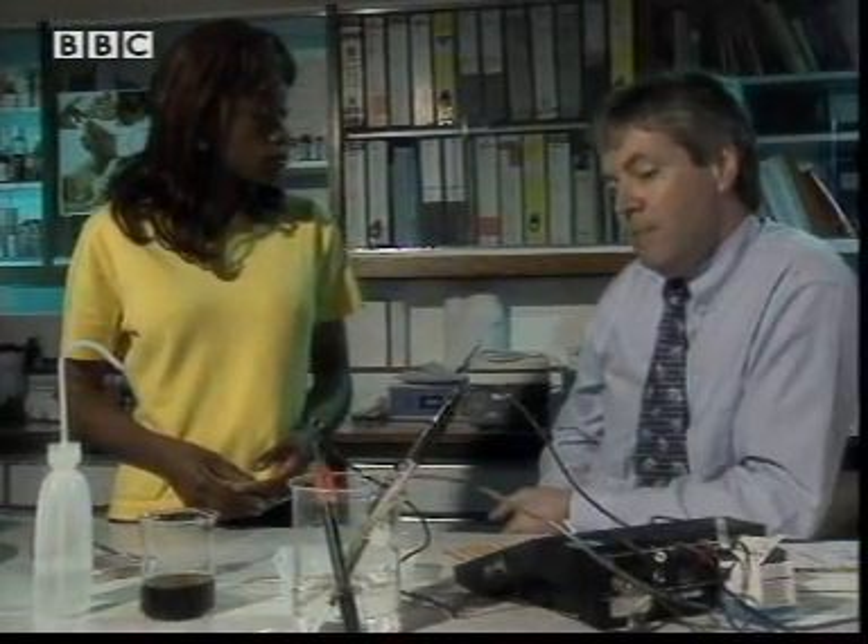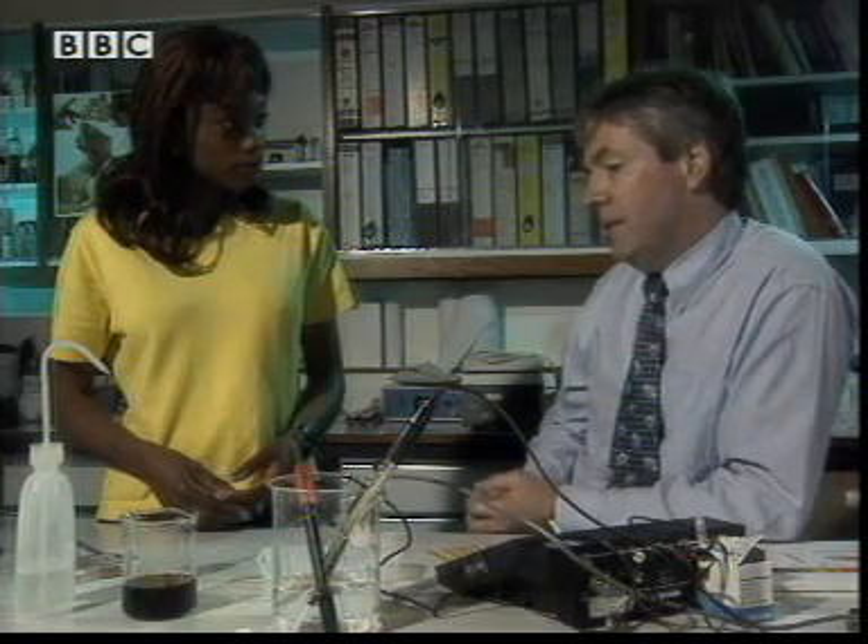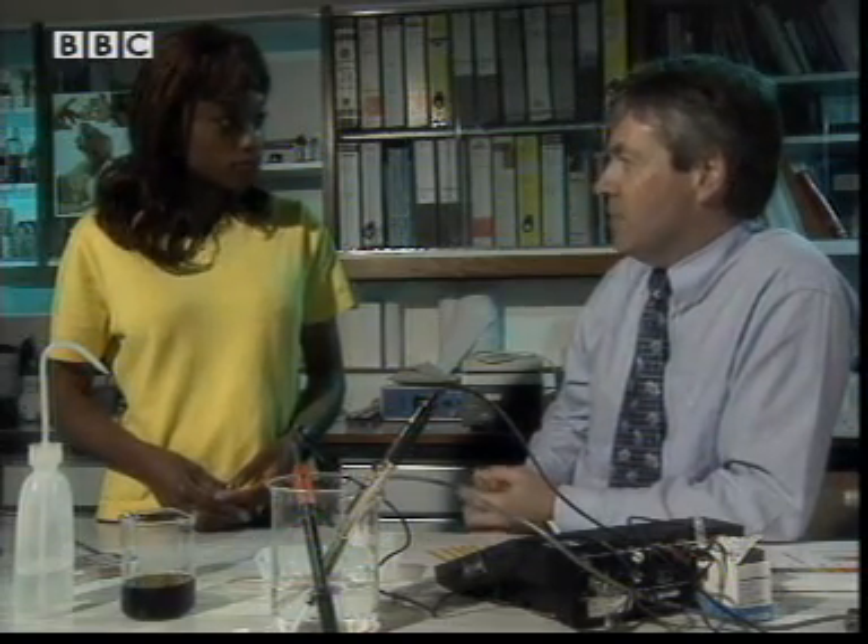Well, your body is made up of a lot of different chemicals. Some of them are acidic, some of them are alkaline, some are neutral. And so it's important that the products don't react in the wrong way with the chemicals in your body. But how can you tell then if something is either an acid or alkaline? Do you just guess?